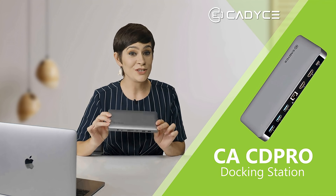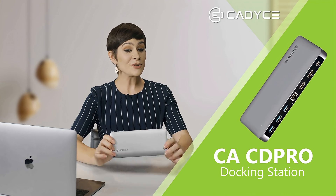Hi folks, and welcome to another of these videos where I'm going to take you through this cool new CADSEA product. Today we're talking about this all-comprehensive CACD Pro docking station that will take your workstation to the next level. So let's take a look at it, shall we?